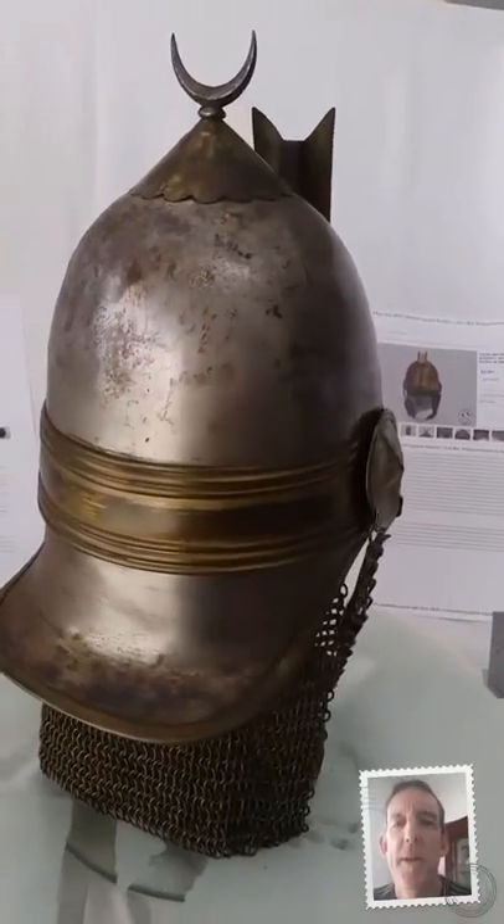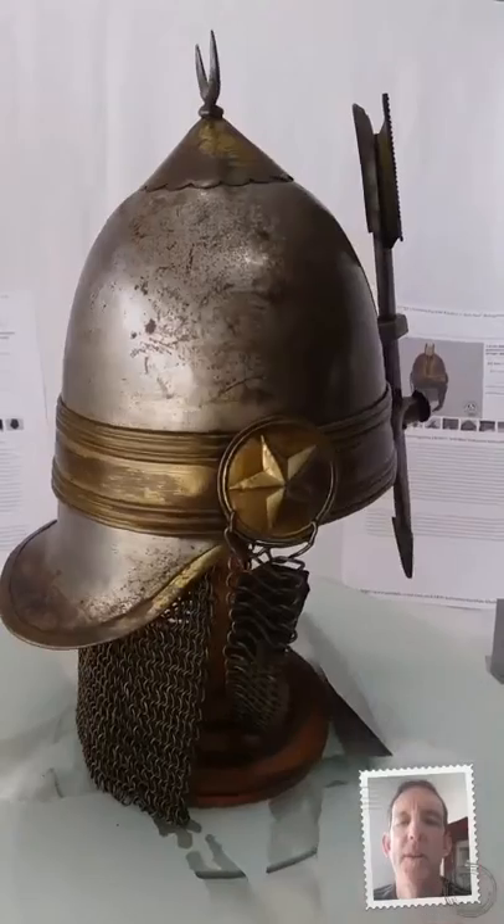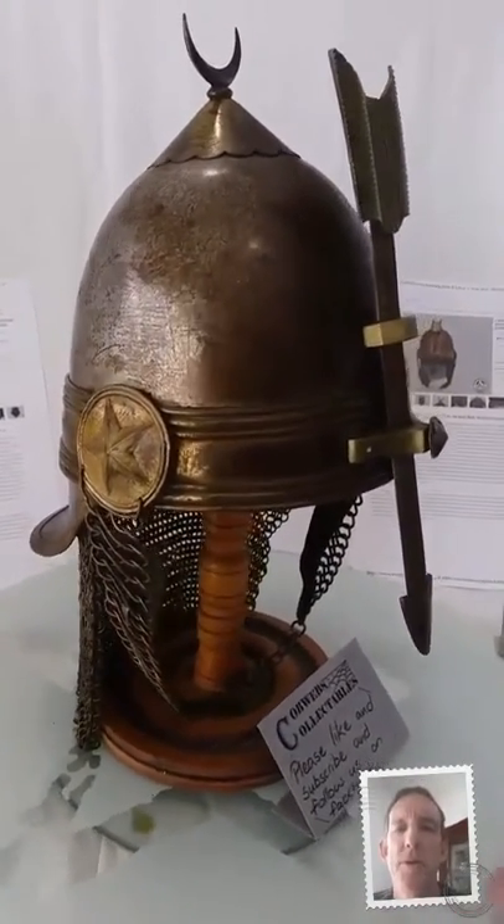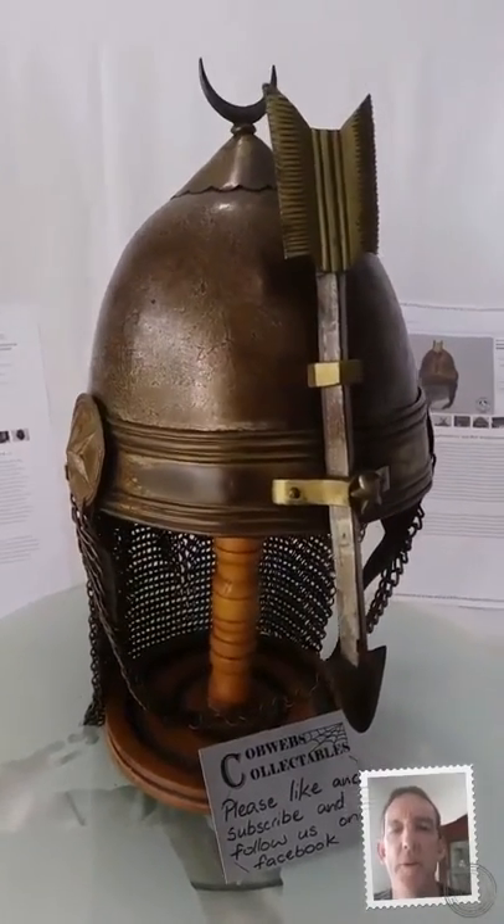He got these helmets made by Wilkinson and Co. in Great Britain. He outfitted all his personal bodyguard and palace guard in Ottoman uniforms.